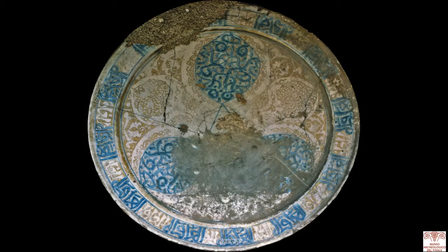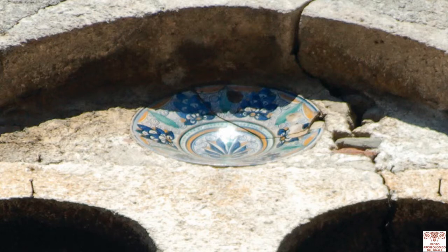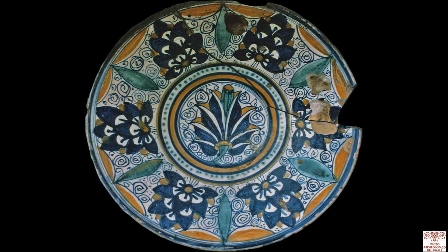Two fifteenth-century bachini, or earthenware bowls, have been inserted into the panels of the first tier of double lancet windows as decoration. One is a late Andalusian or Valencian Hispanic-Moorish production with lustre or pseudo cobalt blue epigraphic Islamic-style decorations. The second is a central Italian polychrome maiolica plate decorated with the typical Persian palm pattern.